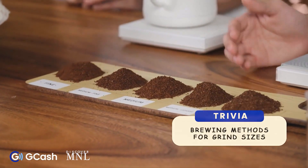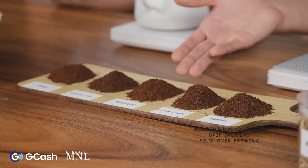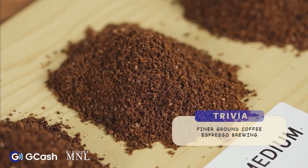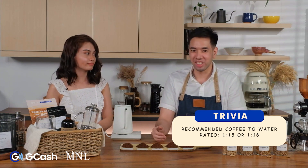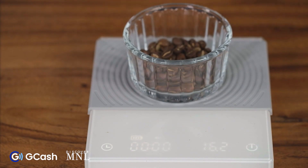Different brewing methods require different grind sizes. Coarsely ground coffee is mostly used for immersion brewing methods. Medium ground coffee is usually used for drip coffee or pour-over. Finer grind coffee is used for espresso brewing, Turkish coffee, or moka pot. For coffee-to-water ratio, the recommendation is either 1:15 or 1:18 — meaning 1 gram of coffee to 15 or 18 grams of water. For example, 20 grams of coffee multiplied by 15 gives you 300 grams of water.